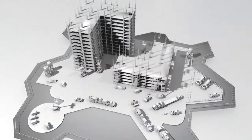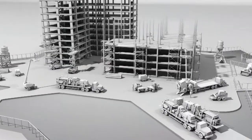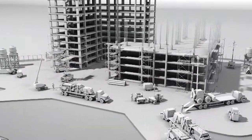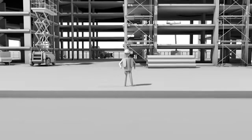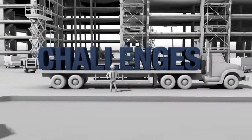Industrial and commercial job sites are busy and crowded environments with crews on foot, workers operating equipment, and vendors making deliveries and pickups. When it comes to managing equipment needs, job and site managers face a number of challenges.